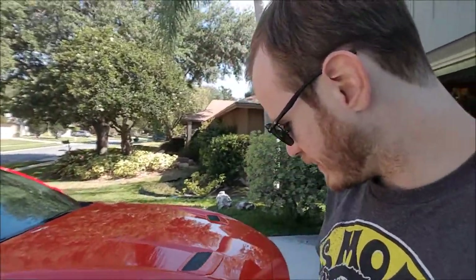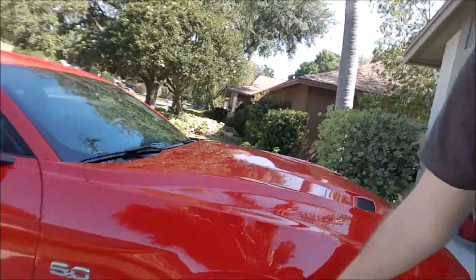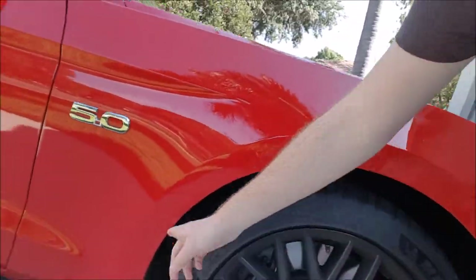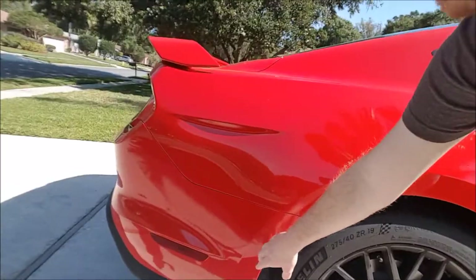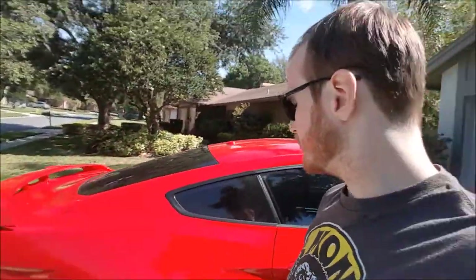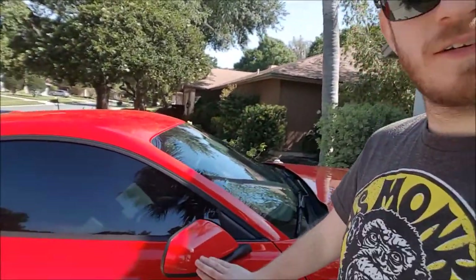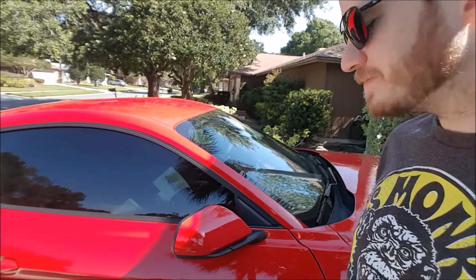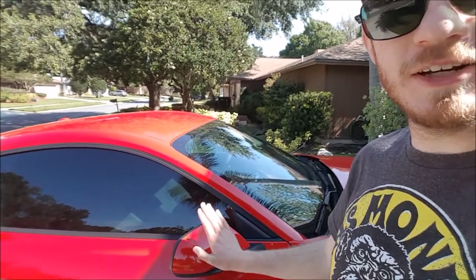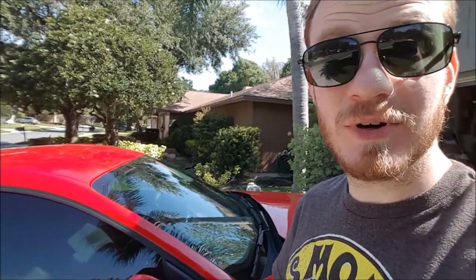I had the front bumper, mirrors, headlights, a little piece behind the wheels, and a piece in the bumper — all clear bra'd. That all came out to about eight hundred dollars. Now that I realize I can't park for anything and I've scraped my garage door and put a little nick on the mirror, luckily this should only be like twenty or thirty dollars to get replaced.